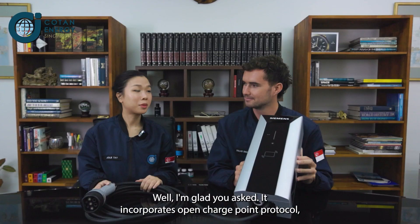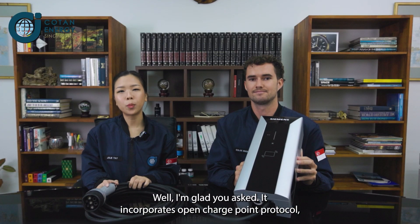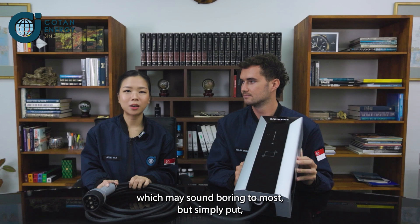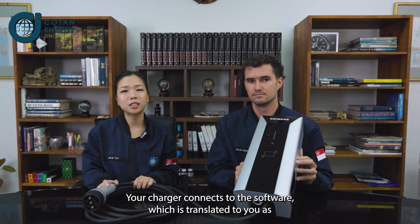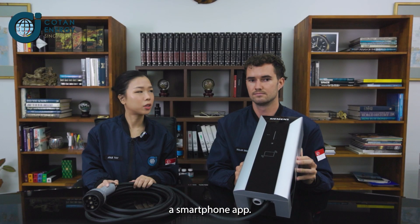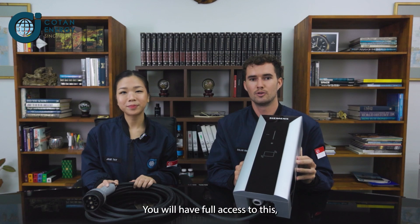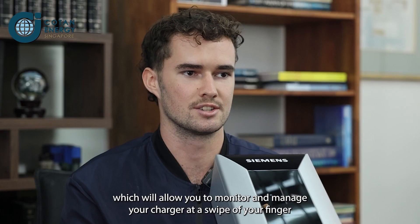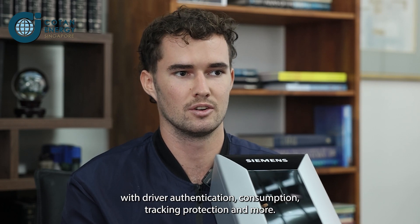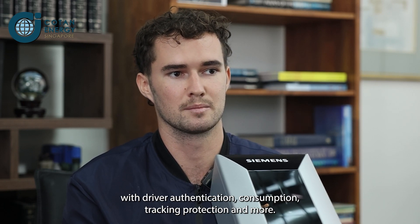But how do you visualize the charging process? It incorporates open charge point protocol, which may sound boring to most, but simply put, it is the same concept as your iOS on your iPhone. Your charger connects to the software which is translated to you as a smartphone app. You will have full access to this, which will allow you to monitor and manage your charger at the swipe of your finger — with driver authentication, consumption tracking, protection, and more.